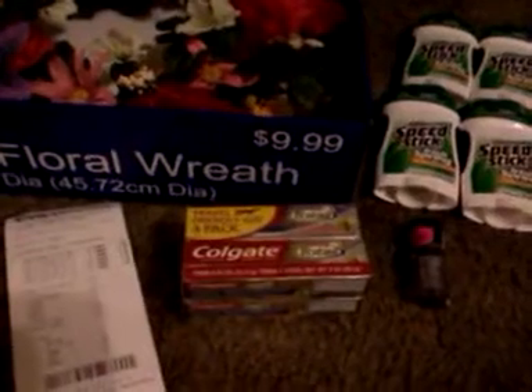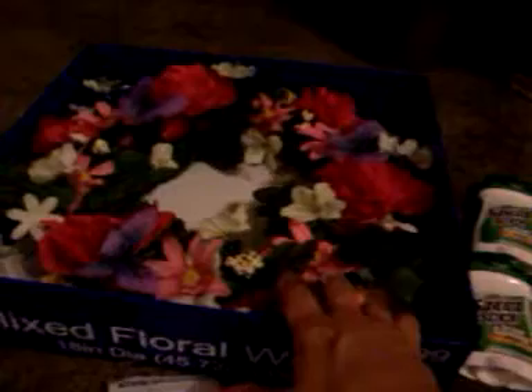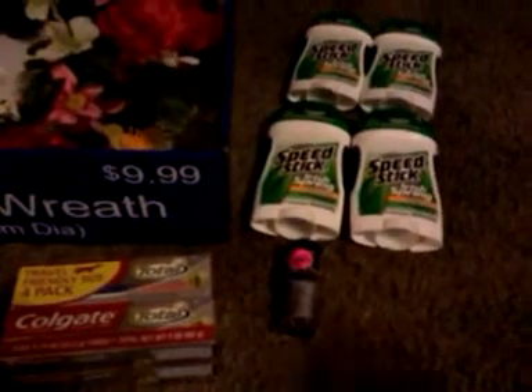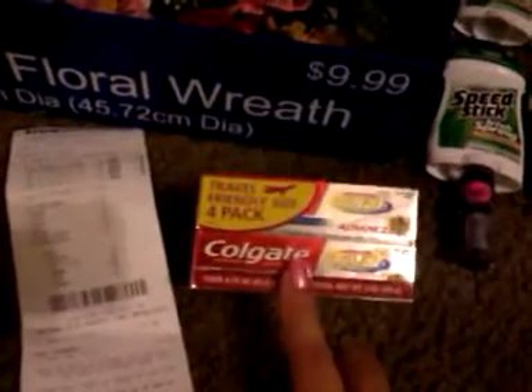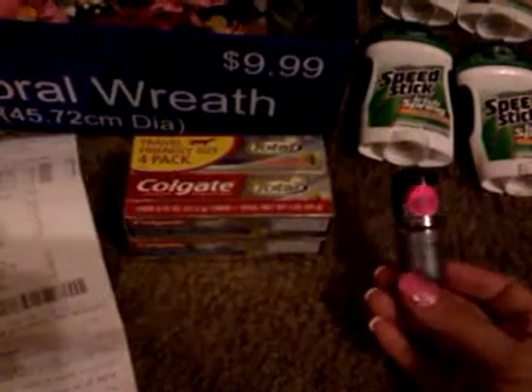I went to CVS today and I went to Kroger. Let me show you what I did on this first deal. This was actually clearance for 99 cents and there's a lot of really pretty flowers in here — I thought this would be perfect to make flower pins for my favorite cashiers. I also had a $2 off deodorant coupon, and once I saw the speed sticks were $1.99 each with dollar-off coupons, I figured two of those would be free.